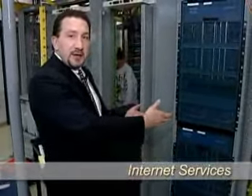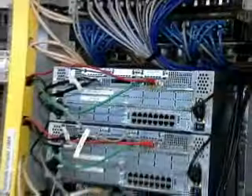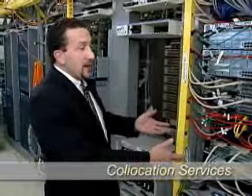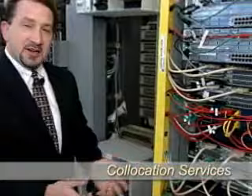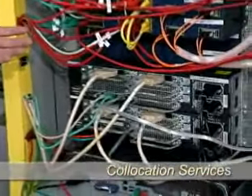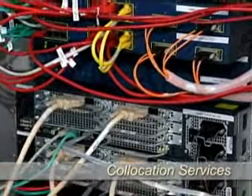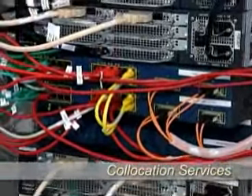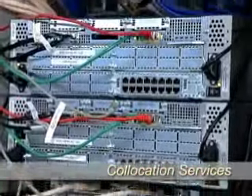From here, customers' Internet traffic is delivered upstream to the global Internet via multiple service providers. Telcove also offers world-class co-location services in its protected facility. This node behind me represents a co-located node of a national Internet-based voice over IP provider. This rack of equipment acts as a gateway from this company's Internet-based voice customers into the public switched telephone network.